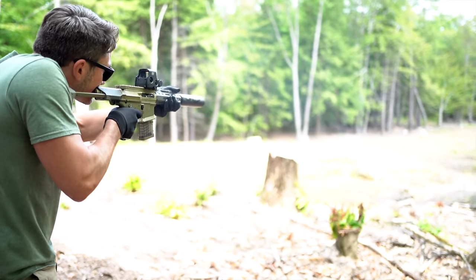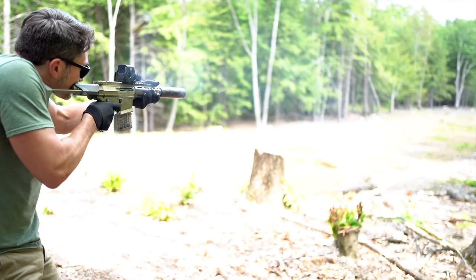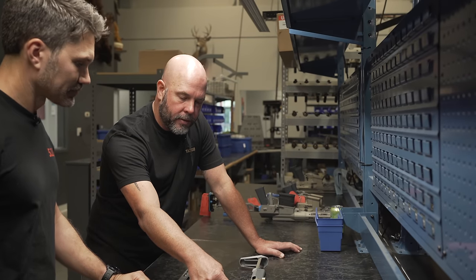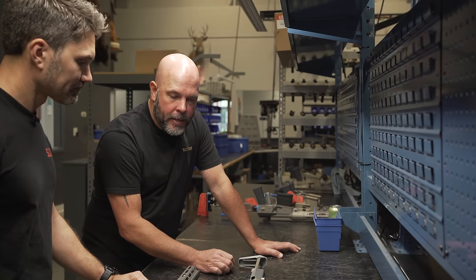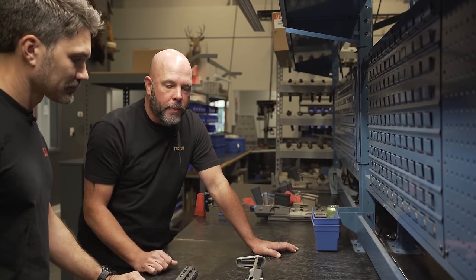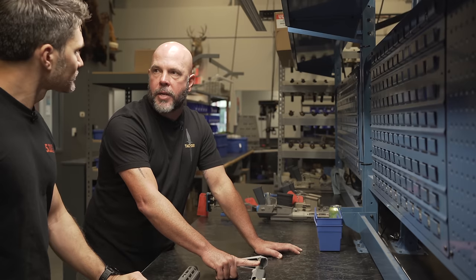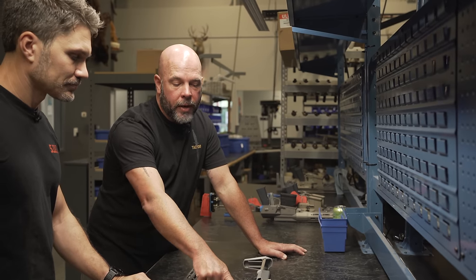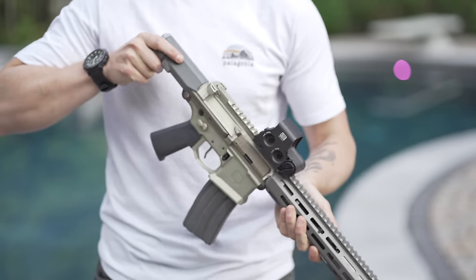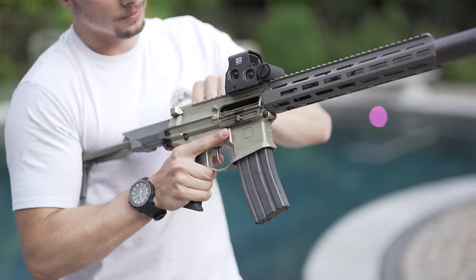It looks like an AR, but the only off-the-shelf AR parts on this gun are the pistol grip and the pins and springs. This gun is a pound or so lighter than anything in its competition — any gun you could build. How do we achieve that? It's not by using an aluminum stock rail or taking weight out of the receiver — it's every component on the gun. This stock system is all proprietary, all just for this gun. It's very expensive.